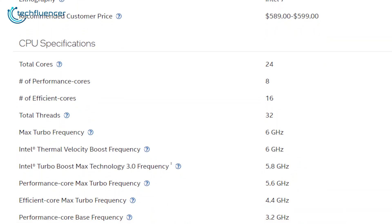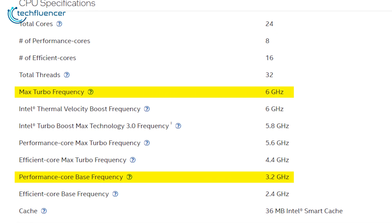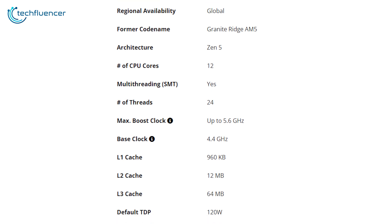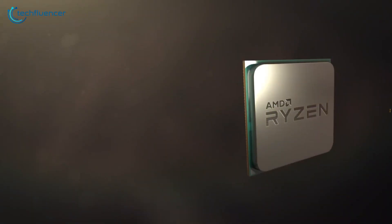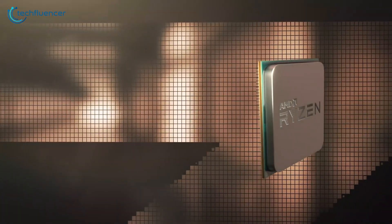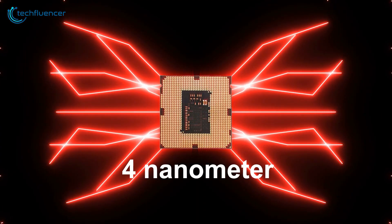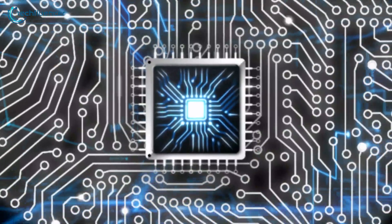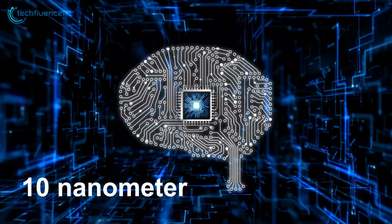When it comes to clock speeds, Intel flexes its muscles with a base clock of 3.2GHz and a max turbo of 6GHz. AMD counters with a higher base clock of 4.4GHz but a slightly lower max boost of 5.6GHz. It's like comparing a sprinter to a marathon runner — each has its strengths depending on the race. The chipset size is where AMD might have an edge, with its 4nm process compared to Intel's 10nm.